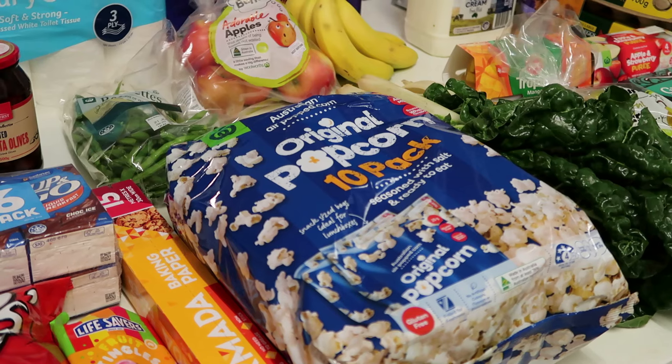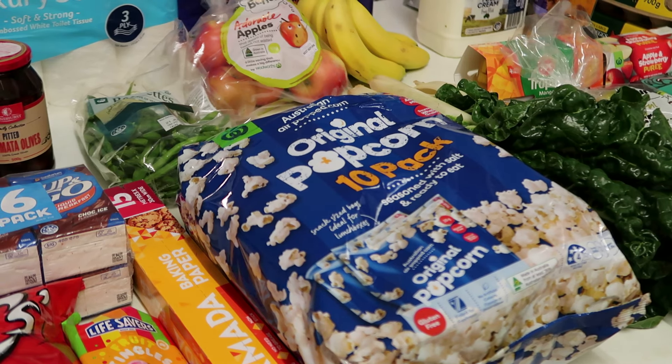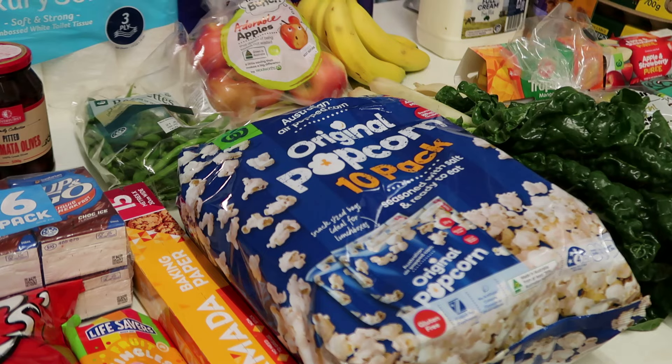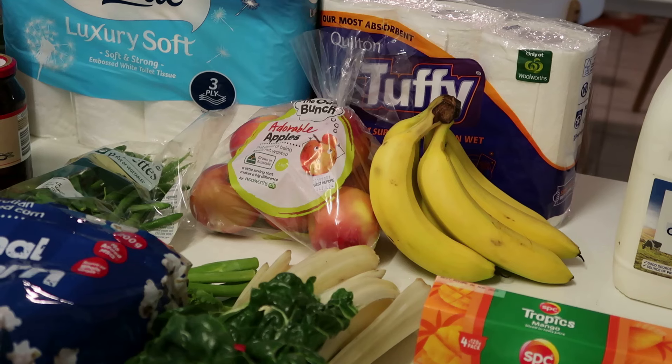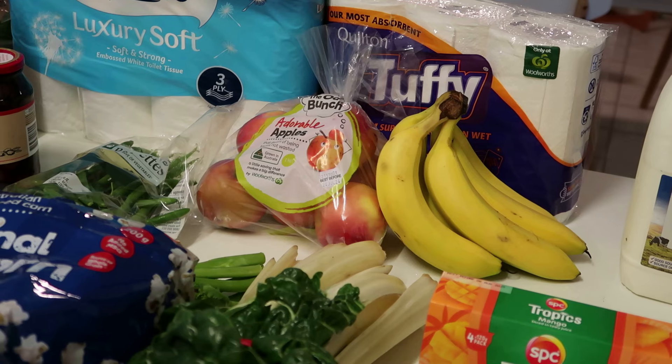I've got the Woolworths brand original popcorn for $2.75. I haven't tried this in years and a lot of people say it's really good, so I'm going to give it a go and see if the kids like it. You get a 10-pack for $2.75, which is really cheap. I've also got some Quilton Tuffy paper towel for $3.50 — I always get that when it's on special.